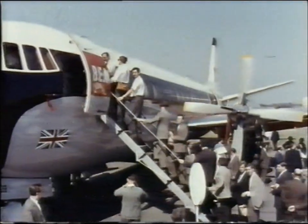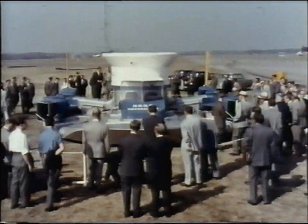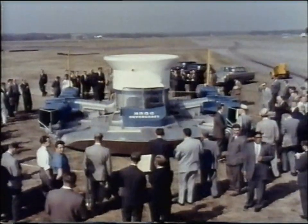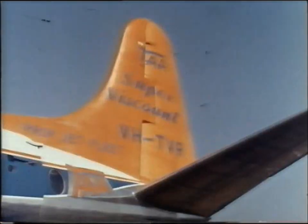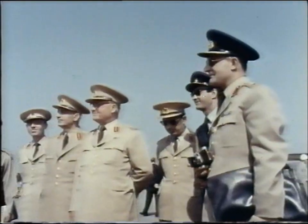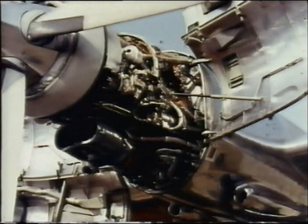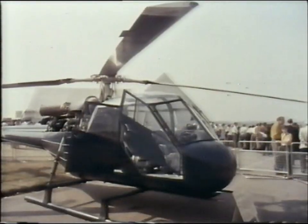One of the fascinations of this industry is its variety. One newcomer isn't really a plane at all — but as a revolution in transport, the hovercraft is attracting great interest at home and abroad. It may one day be as much in demand as the Viscount, which has earned a premier position on the air routes of the world. There's always a tremendous overseas interest in Farnborough, but never before has the show attracted so many visitors from abroad. Their numbers reflect the importance of the industry in world markets.